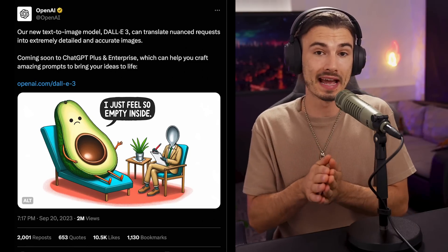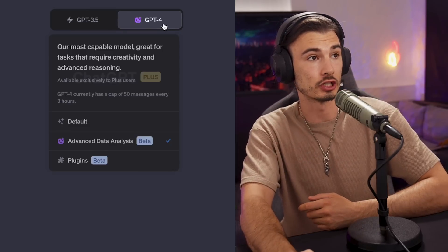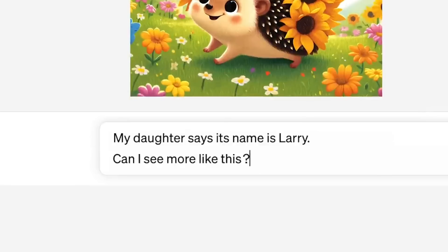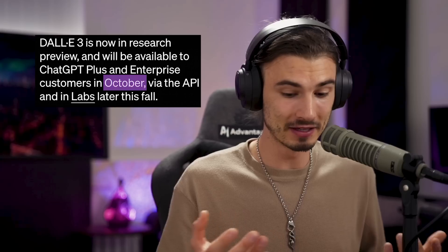ChatGPT's abilities are about to multiply because we just got an announcement of OpenAI's brand new product DALL-E 3, which in early October will come with your ChatGPT Plus subscription. This is a very big deal because it's a major step towards multimodal language models. This is going to be user-friendlier than anything they've ever released before — essentially a MidJourney that is really easy to use inside of ChatGPT in just a few weeks.